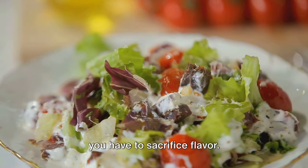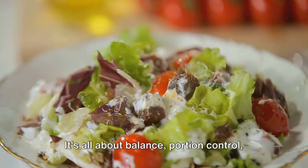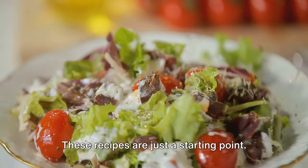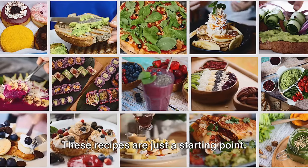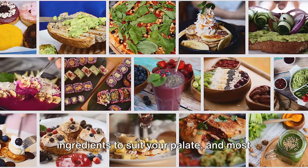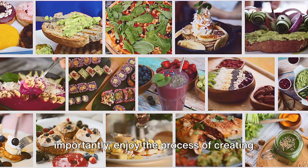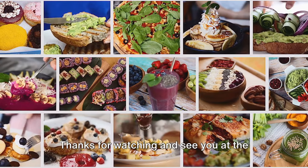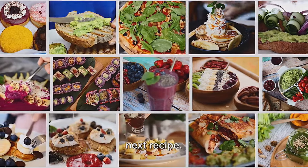Remember, managing diabetes doesn't mean you have to sacrifice flavor — it's all about balance, portion control, and incorporating the right ingredients into your meals. These recipes are just a starting point; feel free to get creative, substitute ingredients to suit your palette, and most importantly enjoy the process of creating healthy, scrumptious meals. Thanks for watching and see you at the next recipe — bye!